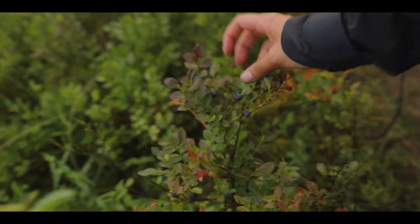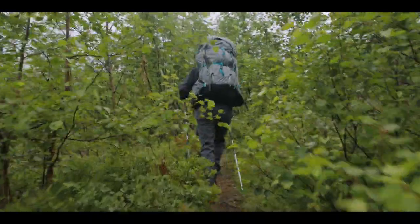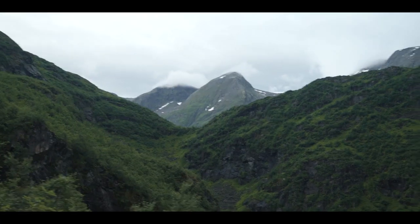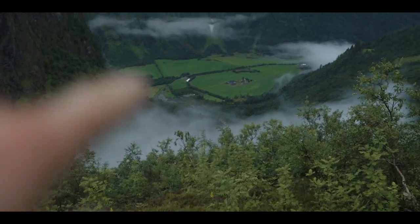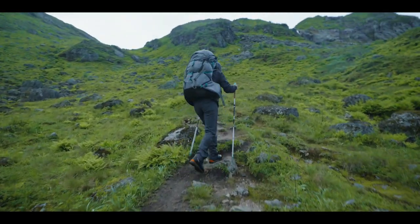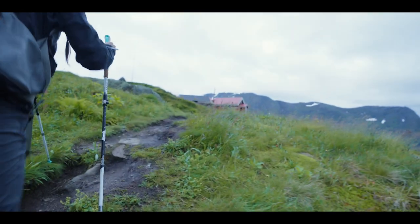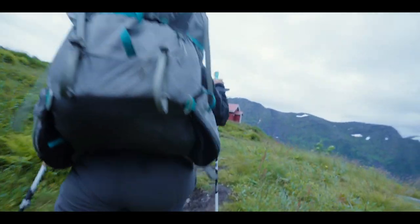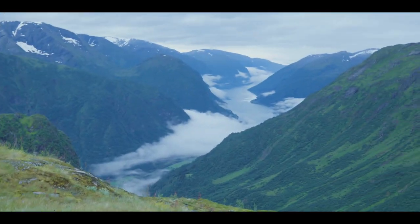Look at this one! How beautiful is that little plant? There's the van, all the way down there. Look at that view as well. Insane!